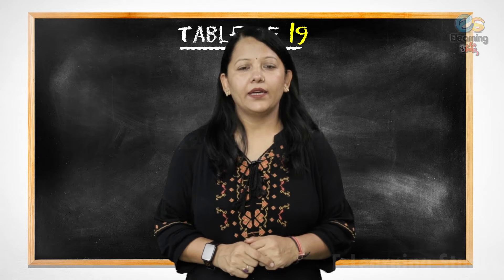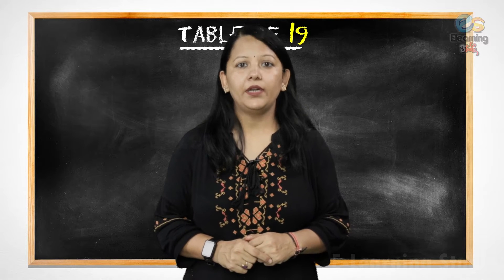Hello everyone. Welcome back. In today's video we will learn table of 19.